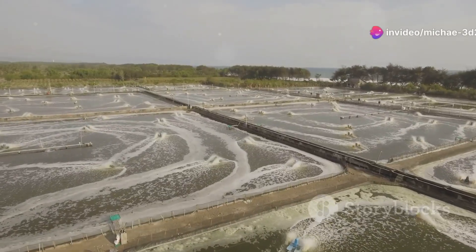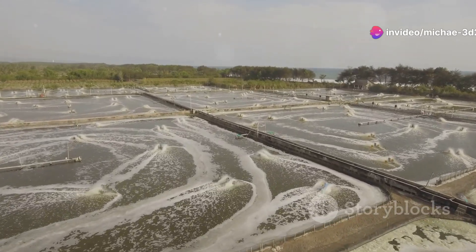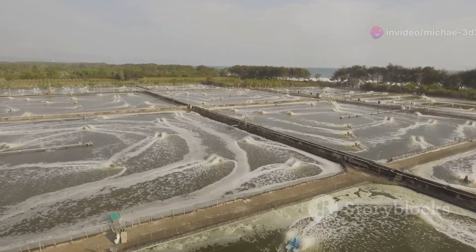Farmers use sustainable practices like recirculating water systems to reduce environmental impact. And shrimp farming produces millions of tons of shrimp each year.